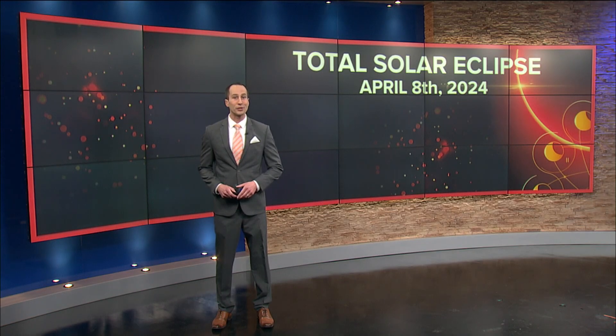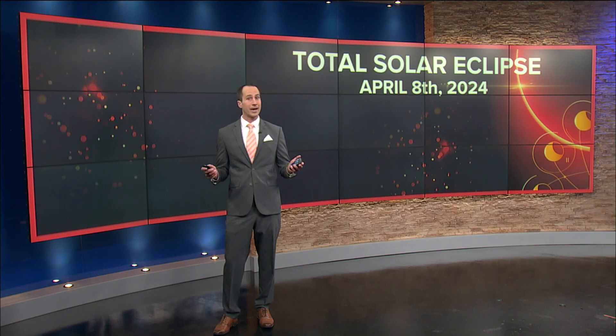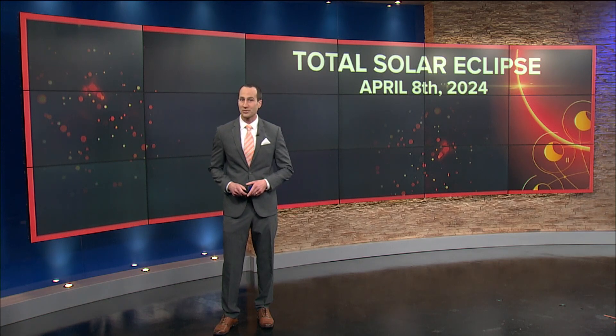Hello, I'm WTOL 11 Chief Meteorologist Chris Vickers. We continue to prepare you for what you need to know about the total solar eclipse on April 8th, 2024. In the next few moments, I will take you through the top three things to know about the upcoming total solar eclipse and an idea of what that total solar eclipse may look like. It is going to be our goal to inform, educate, and prepare you for that total solar eclipse.